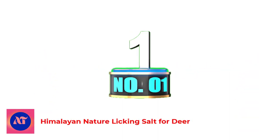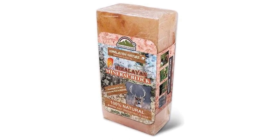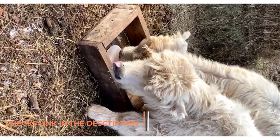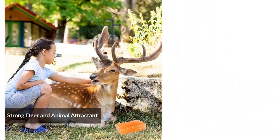Number 1: Himalayan Nature Licking Salt for Deer. Himalayan Nature 100% Natural Salt Block is mined from ancient deposits deep in the Himalayas. These rock salt licks contain many of the valuable minerals all animals, including deer, need for a healthy, nutrient-balanced diet.